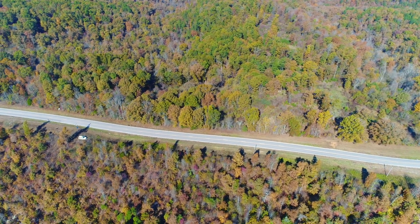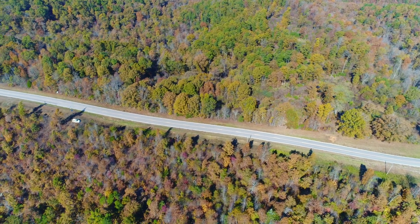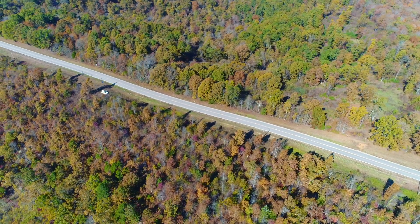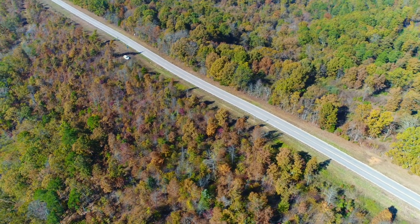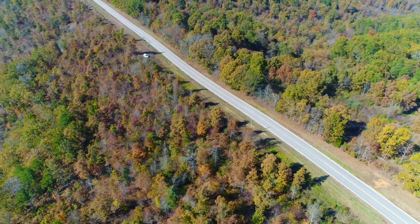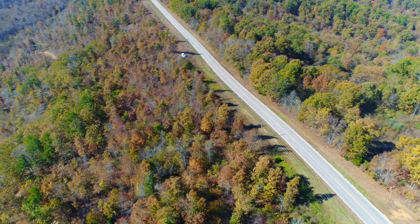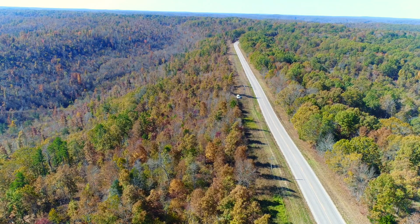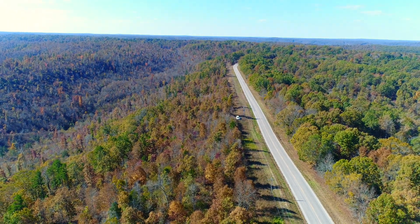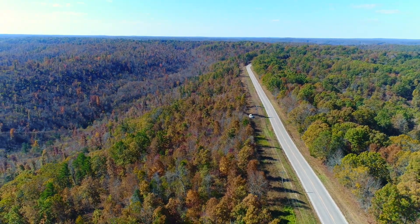The Tahoe is parked at about the northwest corner. Look to the right of the Tahoe for the road frontage on this property. It slopes down from the north end where the Tahoe is, down to the creek, then back up.